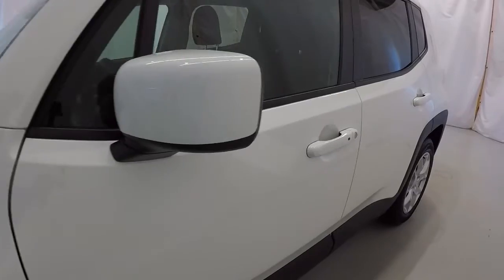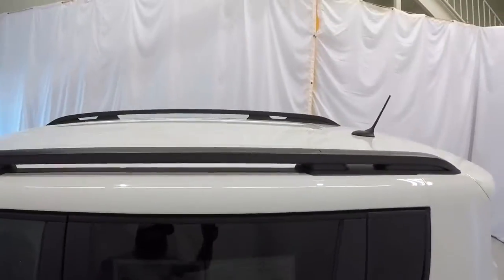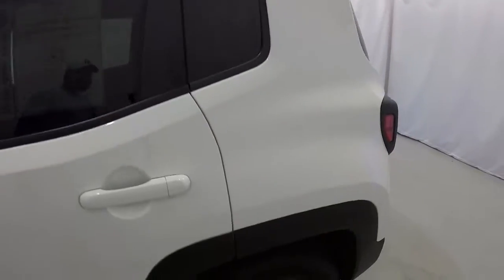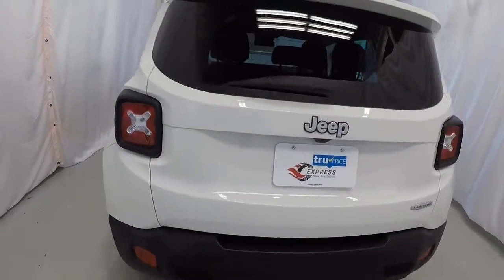We'll start here on the driver's side. It does have the lock/unlock button here on the door handles. It does have your roof rails — not a rack, but just the roof rails. The driver's side of the Renegade is in good shape. It does have a rear backup camera.